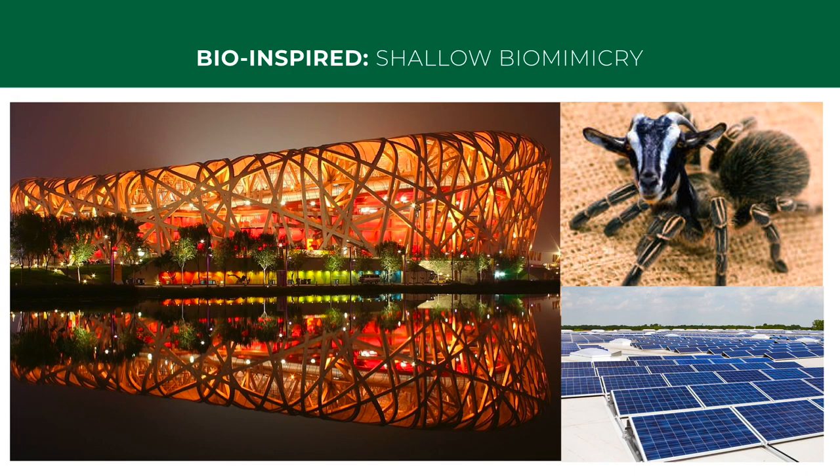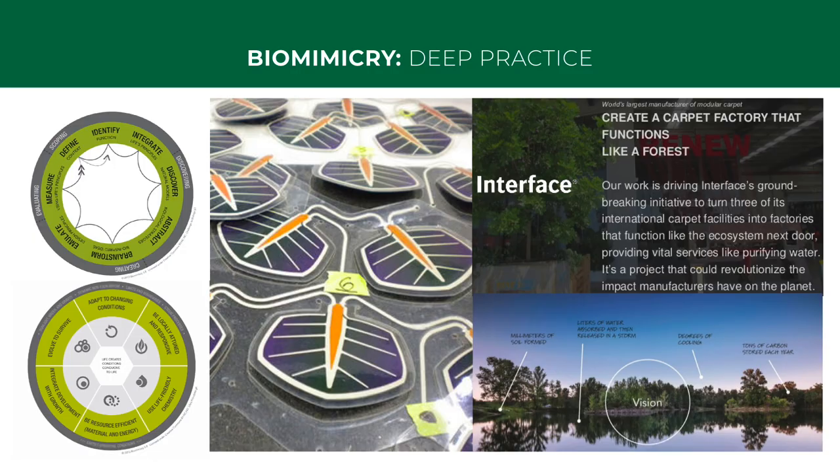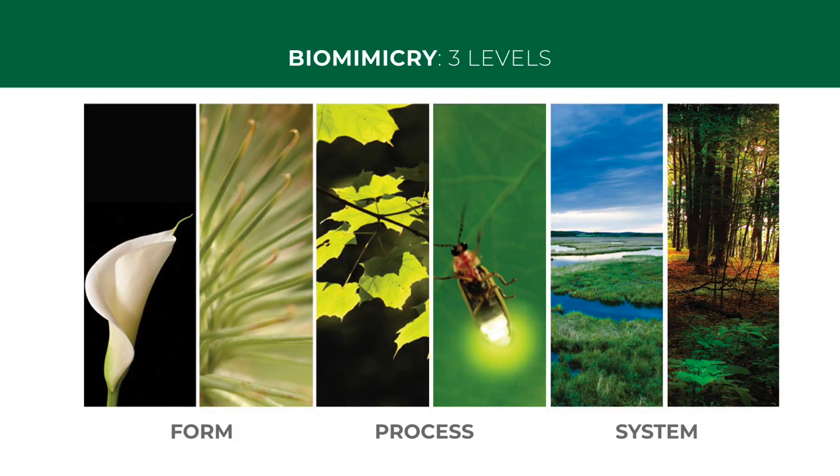Biomimicry itself ranges from very shallow and unsustainable applications, all the way through to deliberate and deep application of the biomimicry methodology to result in sustainable and even regenerative products, processes, and systems. In the next section, we'll find out exactly what biomimicry is by exploring case studies of how biomimicry has been applied at the level of form, process, and system.